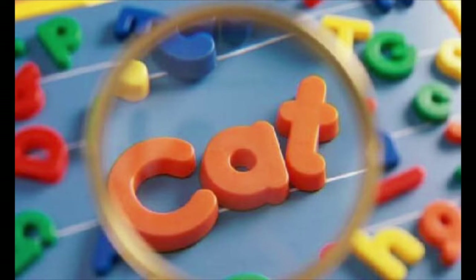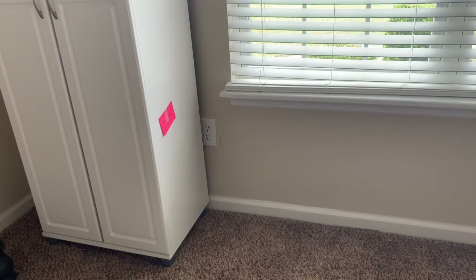And if you spell it correctly, you get a point. This is really fun, especially if you do it with a sibling, a friend, or you can have a parent involved as well.